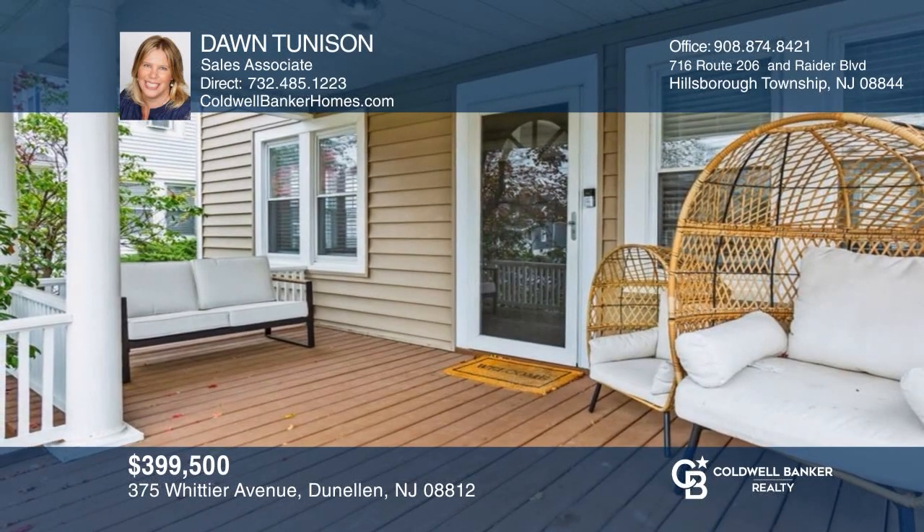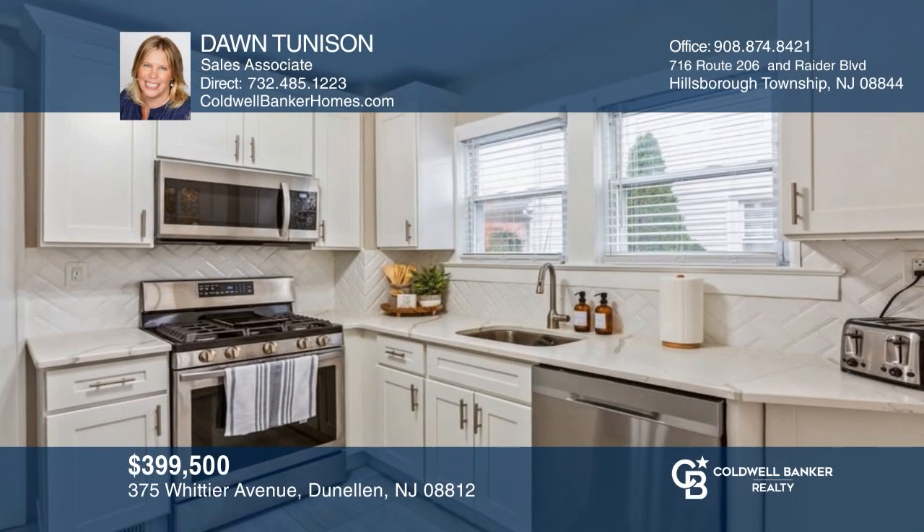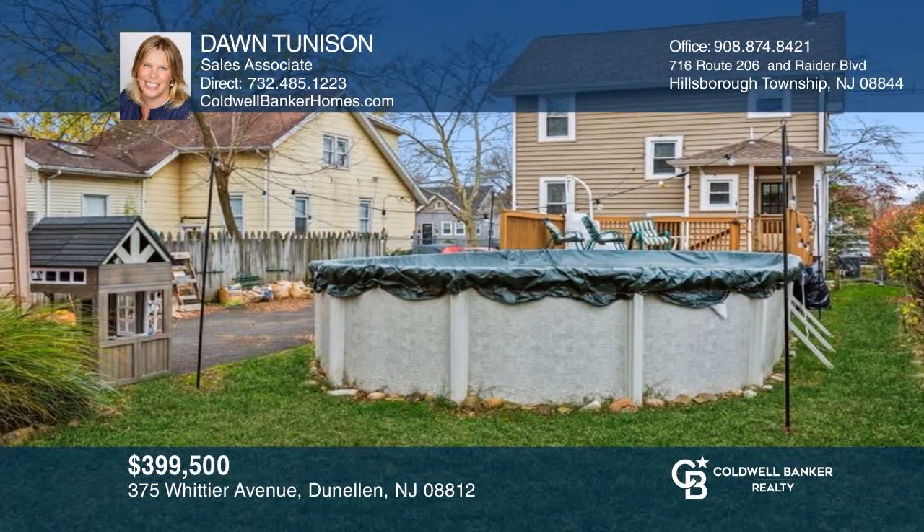This beautiful three-bedroom colonial offers a lovely porch, an updated kitchen, and a fenced yard with an above-ground pool. Don't wait — schedule a tour with Don Tunison before it's too late.